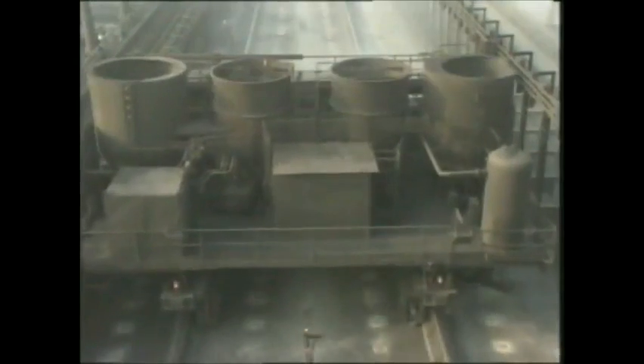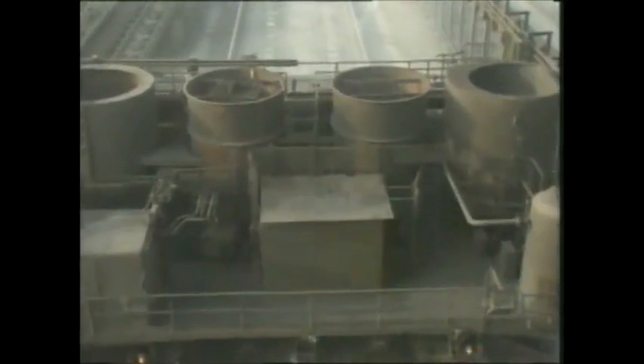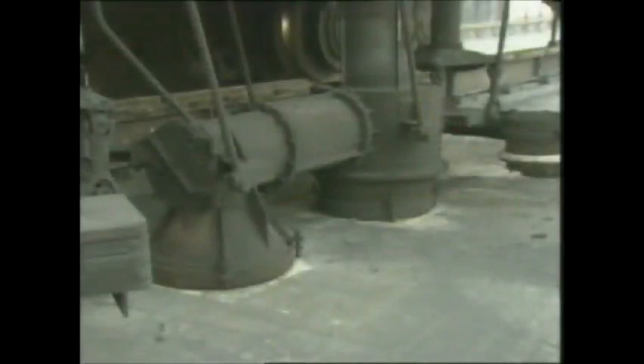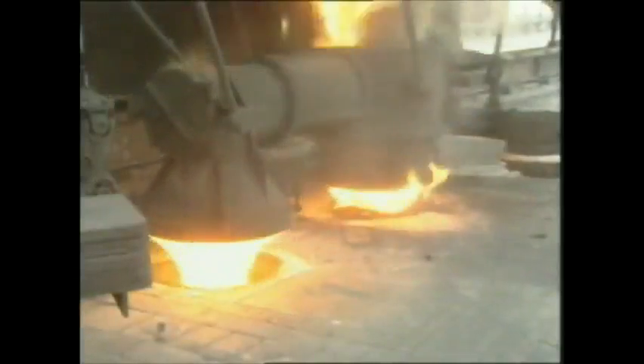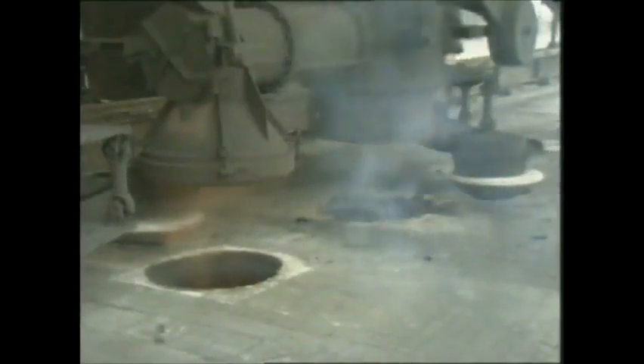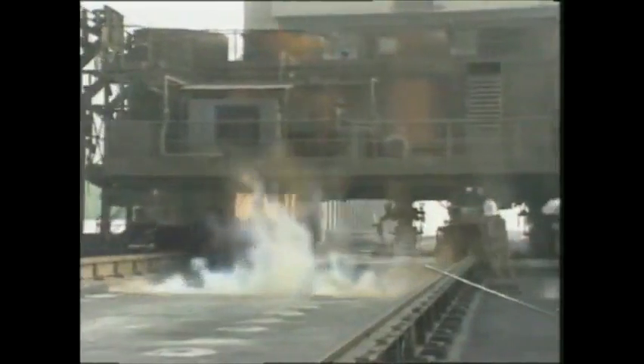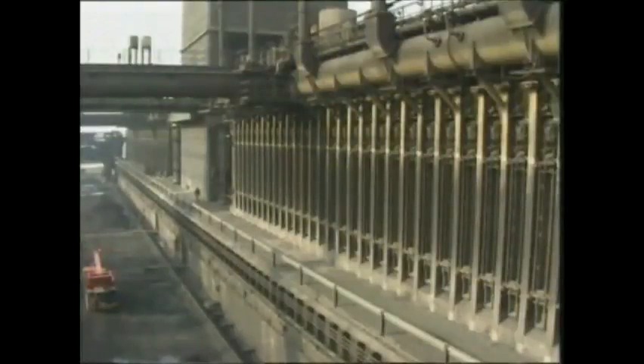Via a conveyor running over a furnace, the other raw material — coal — ground to powder, is blown into the furnace. At 1100 degrees centigrade, the coal is converted into metallurgical coke, consisting of pure carbon with minor impurities.